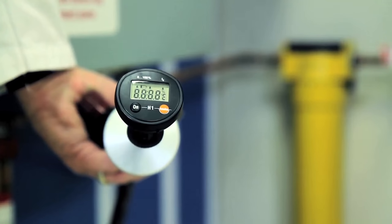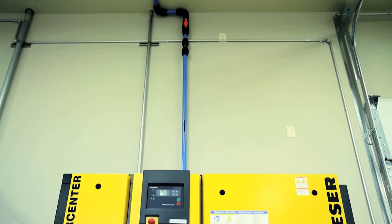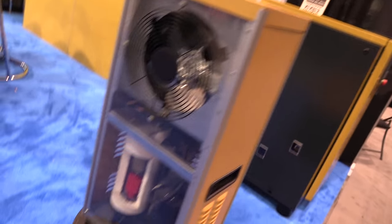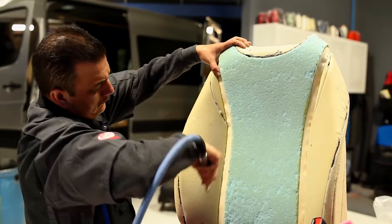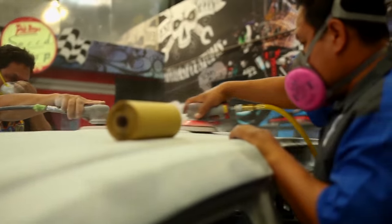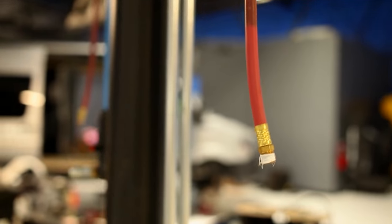Piston compressors also operate at a much higher internal temperature, ranging from 300 to 400 degrees, while a screw compressor ranges 170 to 200 degrees. Why is that important? Well, just like summer heat here in Arkansas, the hotter the air gets, the more moisture it holds, and moisture is not good for your tools or your paint jobs.